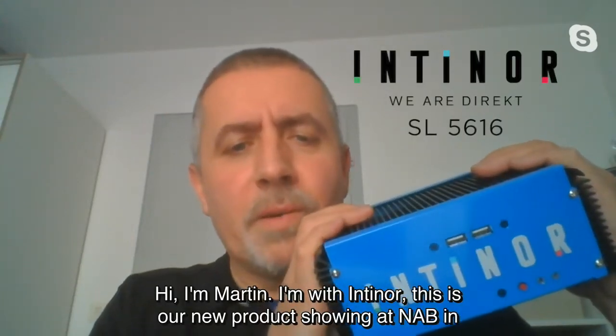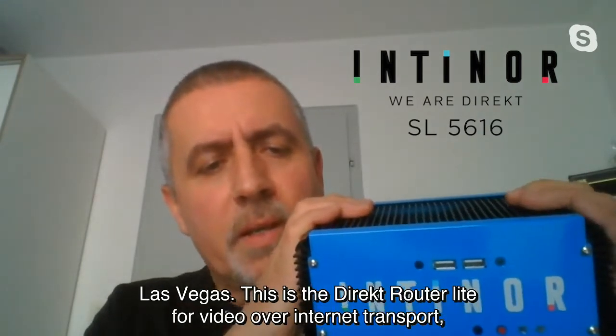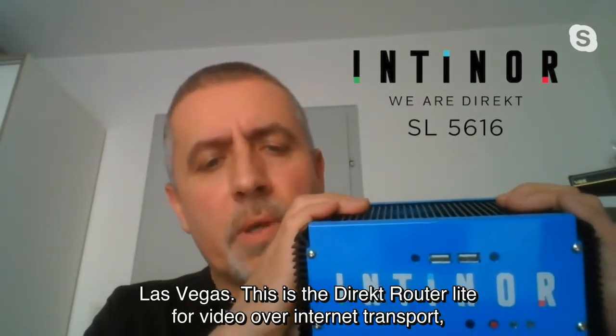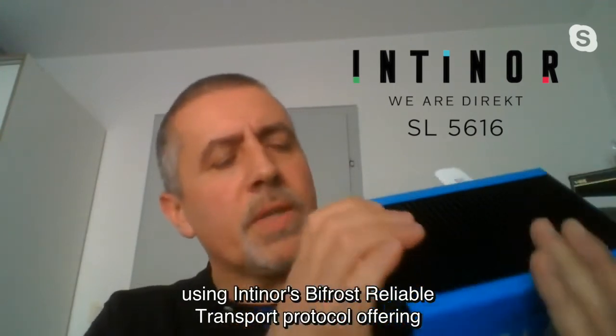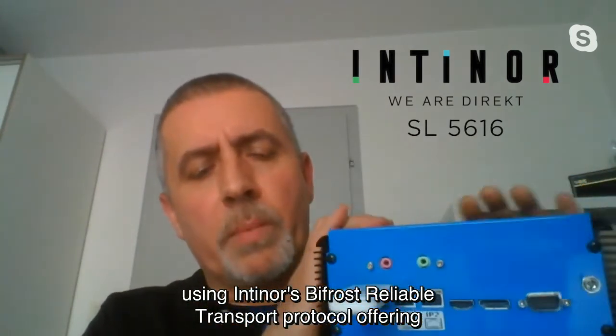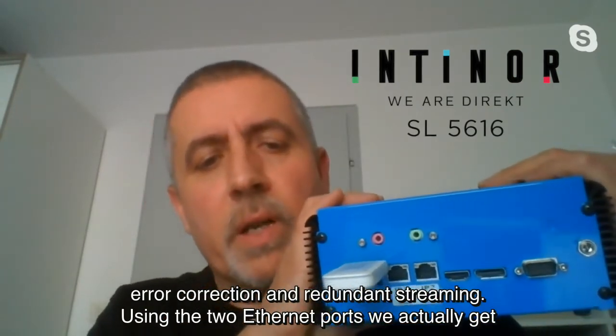Hi, I'm Martin. I'm with Intinor. This is our new product showing at NAB in Las Vegas. This is the Direct Router Light for video over internet transport, using Intinor's Bifrost Reliable Transport Protocol offering error correction and redundant streaming.